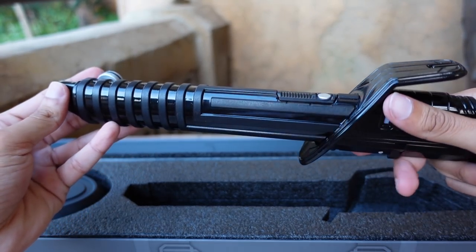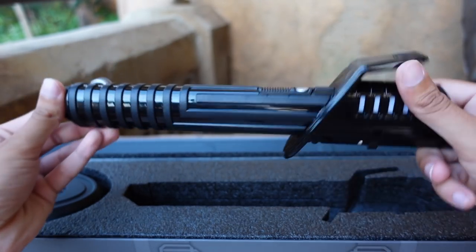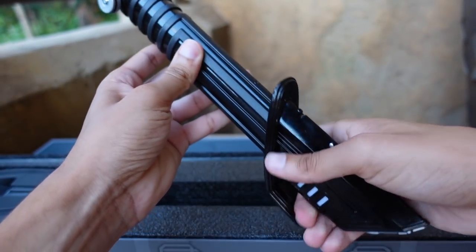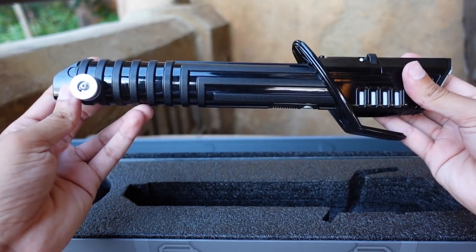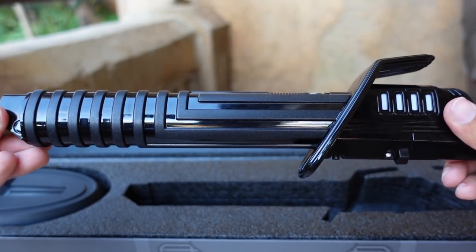There's the belt clip right there. This thing is glistening and it's pretty light. This thing feels insane. The hilt alone is pretty detailed. Amazing — I love that.